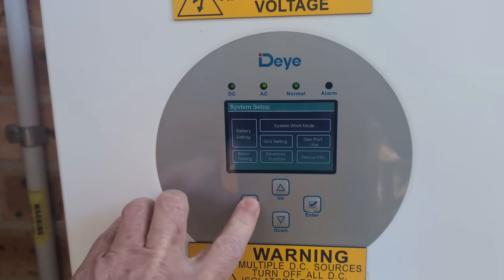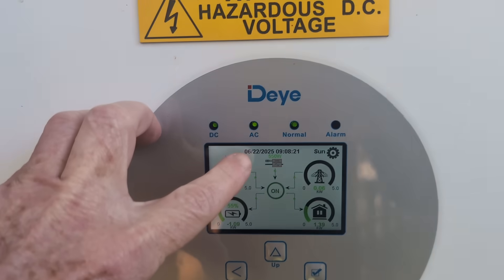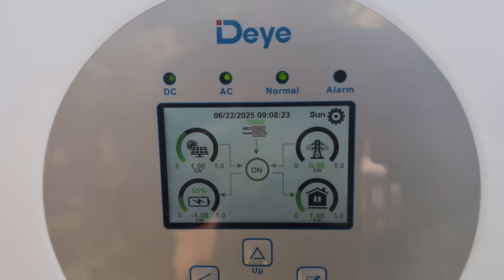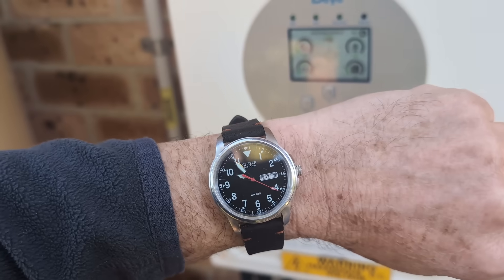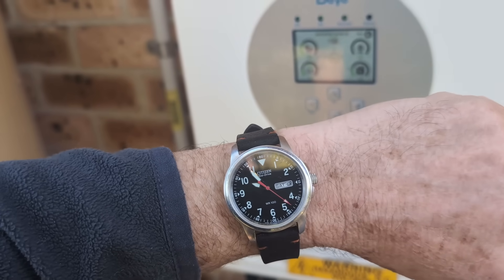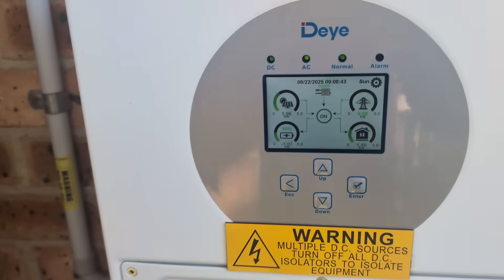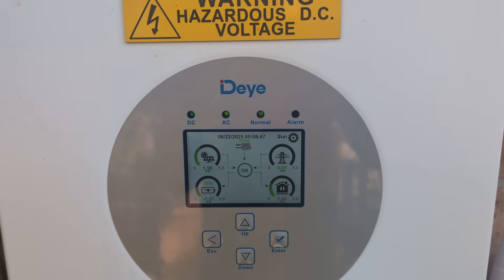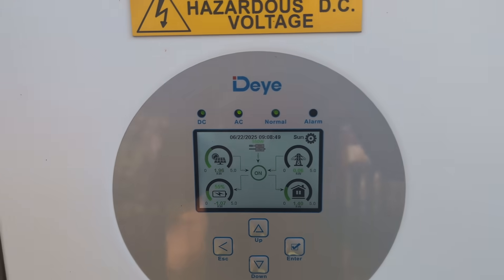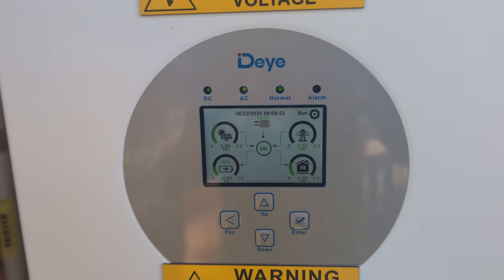The problem, though — going out here, I set the time on this thing, the date and time, only a couple of days ago, and it's showing 9:08am. But look at my watch — it ain't 9:08am. It is 5 minutes to 10. It's lost over 40 minutes. I think it might have been three days. It's losing like 10 to 15 minutes per day.